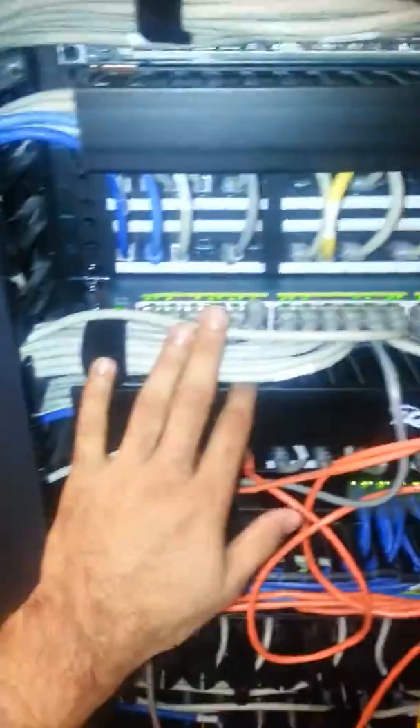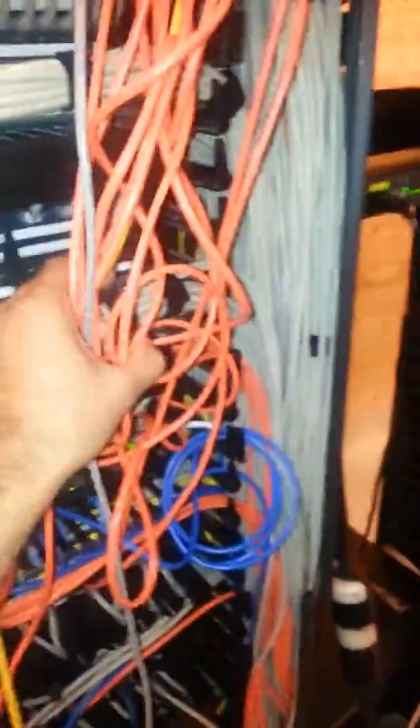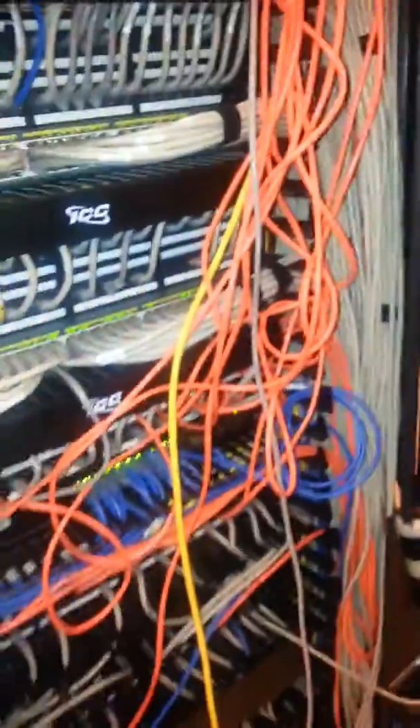Your job also involves some wiring in the server room. For example, this is clean wiring right here, but then there's messy wiring that can also be fixed. That's the kind of thing you might be working on from a help desk role.